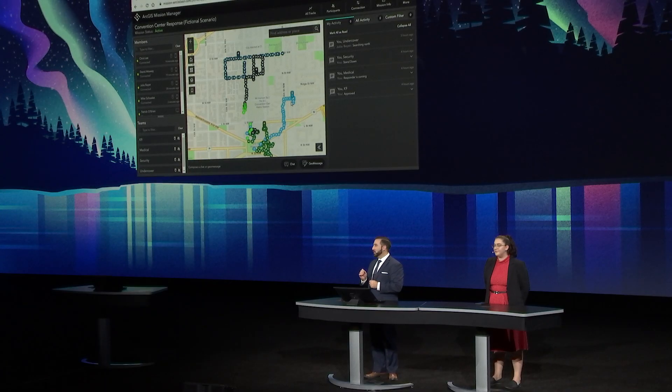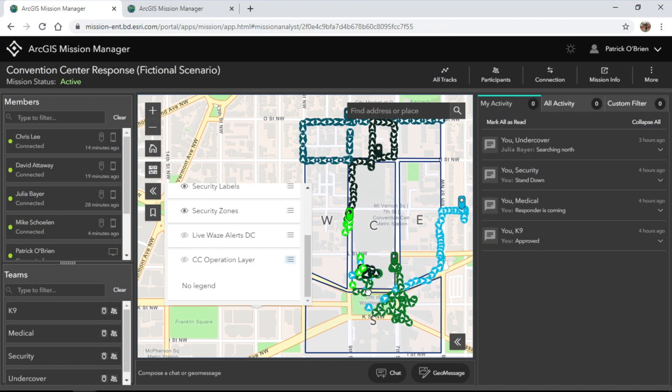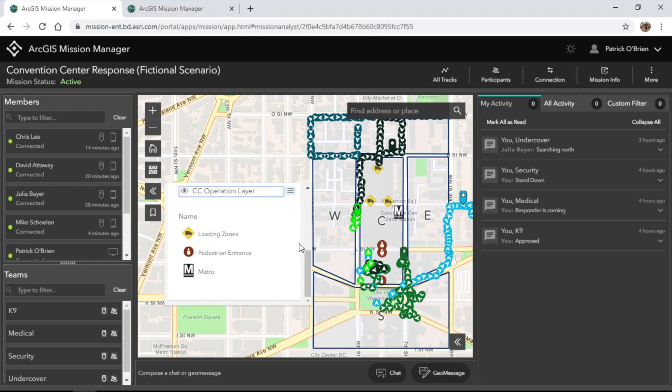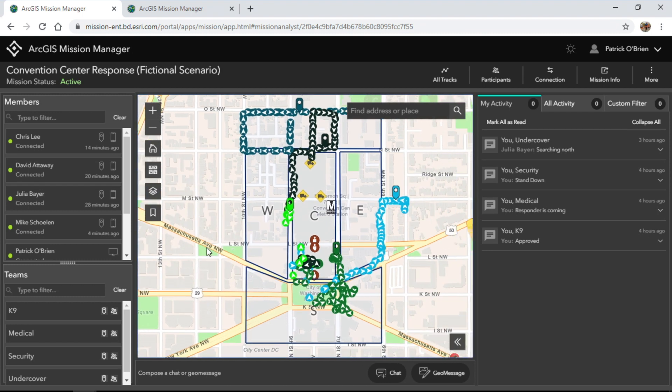But mission is more than just tracking — it's understanding our operating environment. We've created this mission centered around our operations plan, where we've included security zones of and around the Convention Center, integrated with live feeds from Waze, and created a Convention Center operations layer where we've located the loading zones, pedestrian entrances, and the metro stop. With this information, I have tactical situational awareness of the mission at hand.